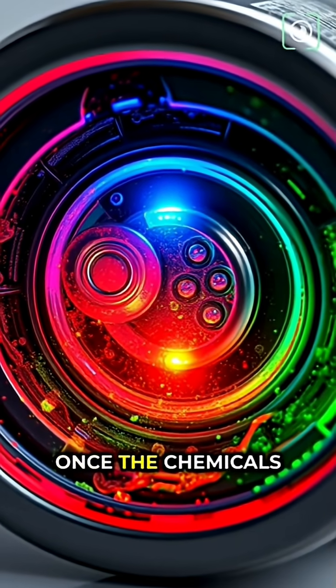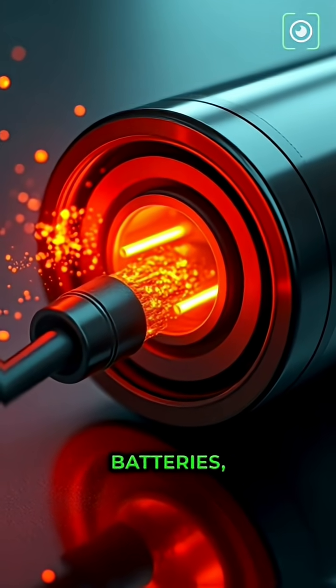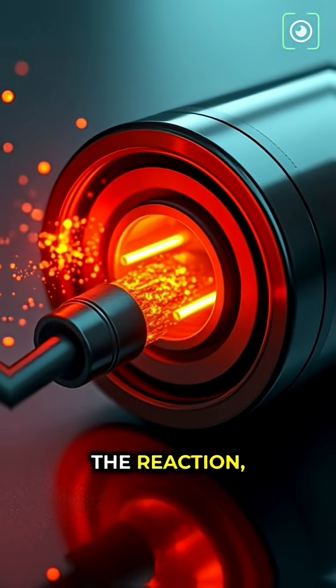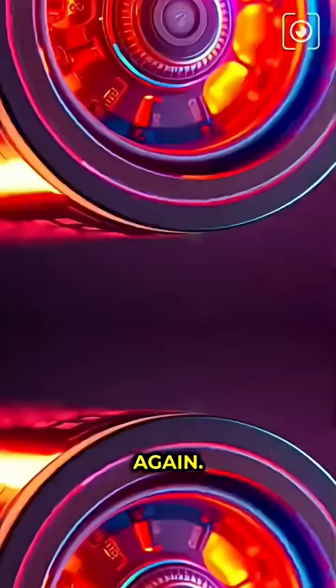In normal batteries, once the chemicals are used up, the battery is dead. In rechargeable batteries, charging reverses the reaction, restoring the chemicals so you can use it again.